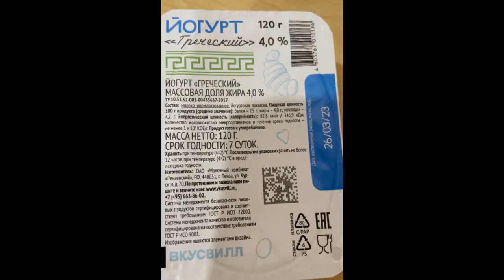The word is 'срок годности,' which roughly translates to shelf life. Can you find this pair of words? I'll give you a second. You found it. So what's the shelf life of this delicious Greek yogurt? If you get seven days, you're absolutely right.